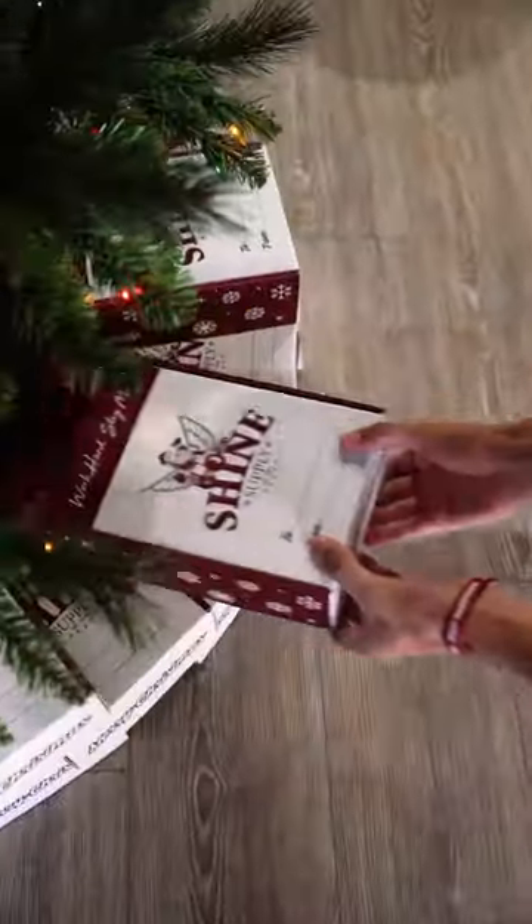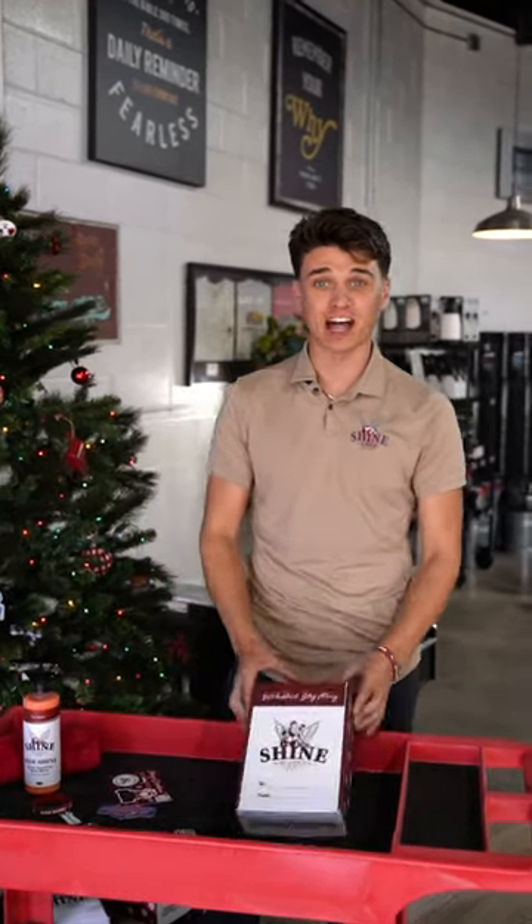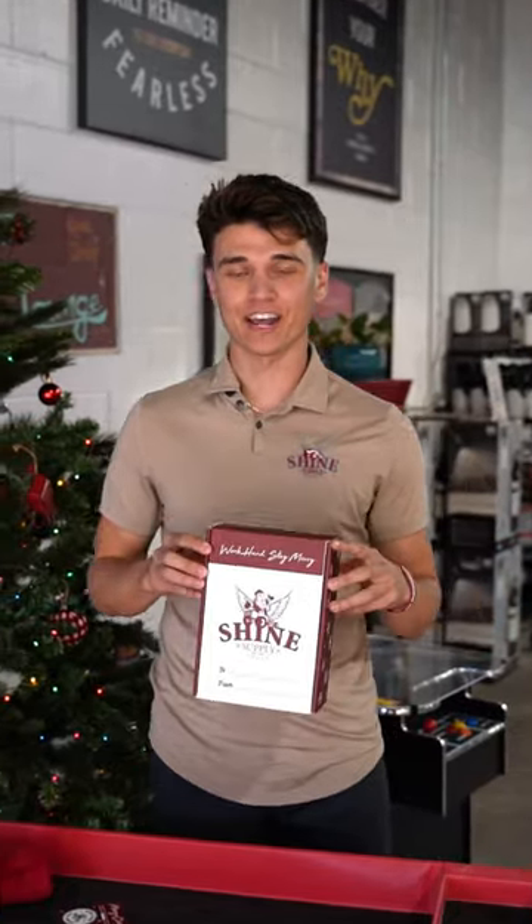It's beginning to look a lot like Christmas. What's up guys? With Christmas just around the corner, we've got the perfect gift for the car lovers in your life — the Shine Supply Holiday Gift Box.